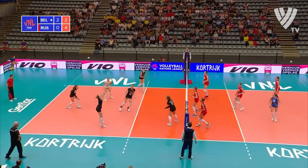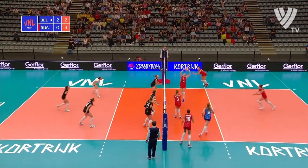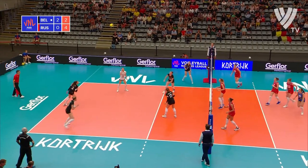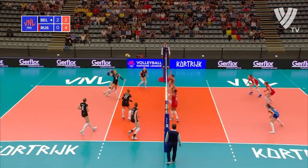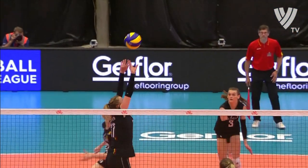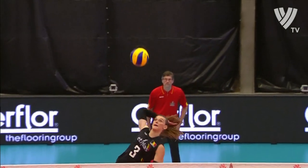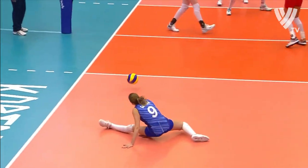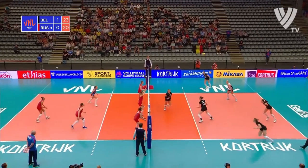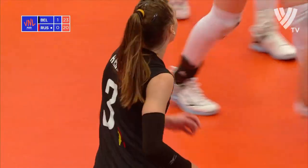Out of position here — advantage Belgium. Tipped away. It's got to be better than that to get past that Russian libero. Belgium will get a second bite of the cherry with a back-court attack. Here's the set — back-court attack is brilliantly played. One of the best of the match.